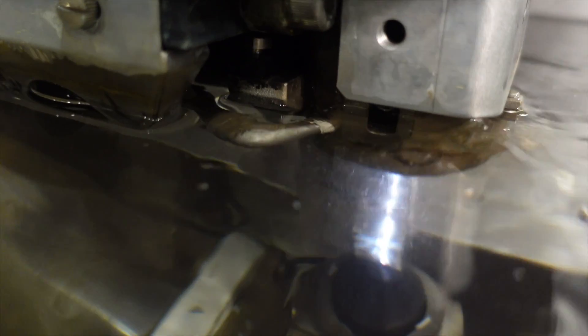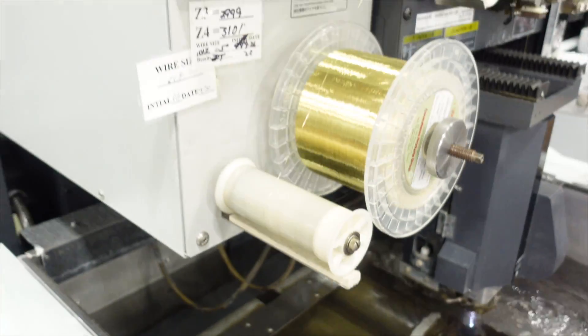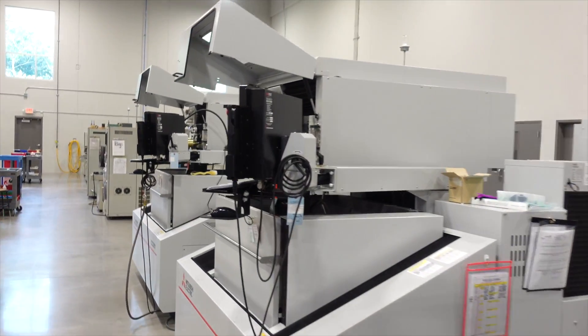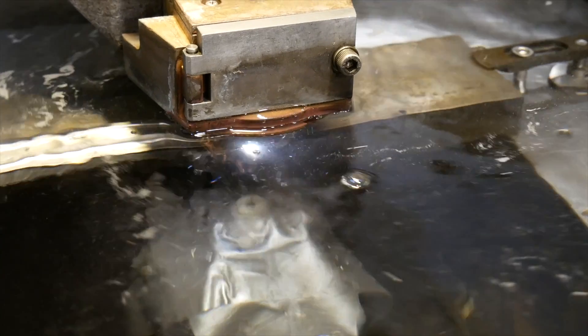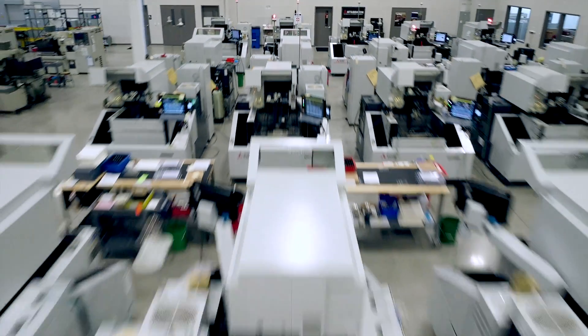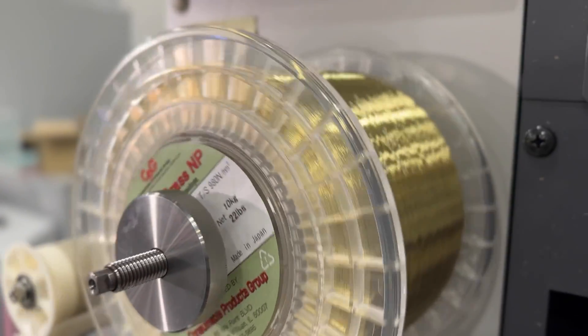In this particular type of machine, it's a submersible wire EDM. The part is under a bath of deionized water, which cools the spark and also flushes away the eroded material. Whether the metal is soft or hard, it does not make a difference as long as it conducts electricity. We can EDM virtually any material that is conductive — exotic metals, high nickel alloys, copper, brass, tool steel. You name it, we've probably seen it.